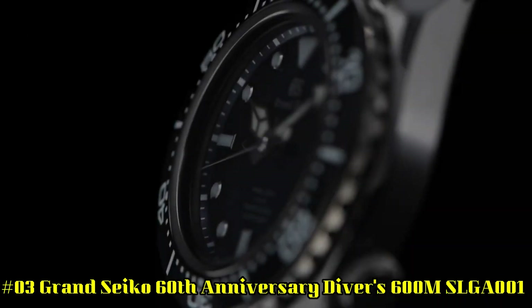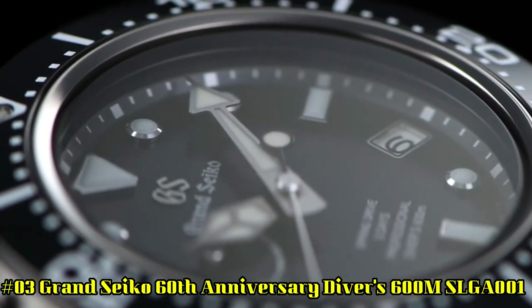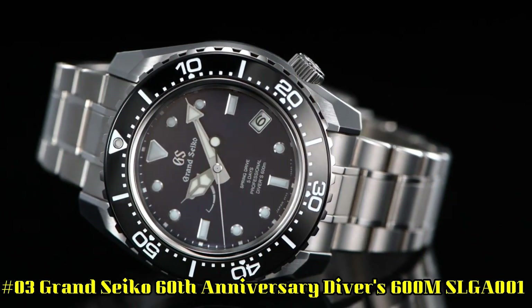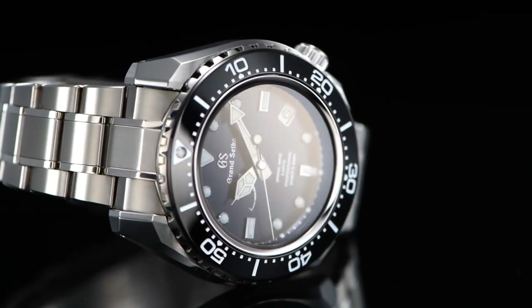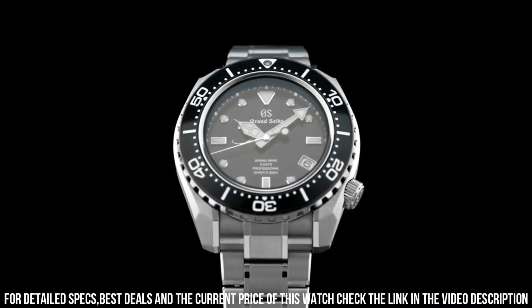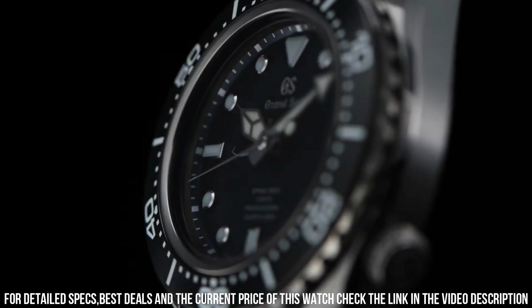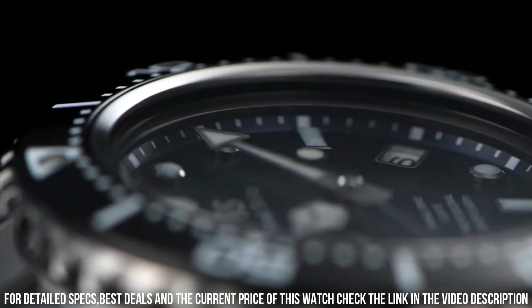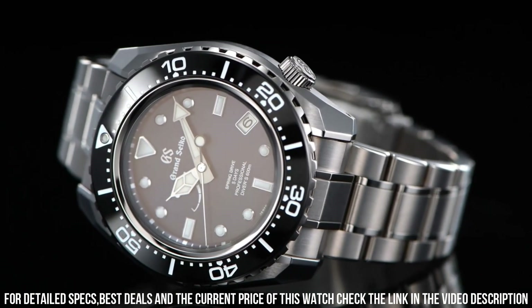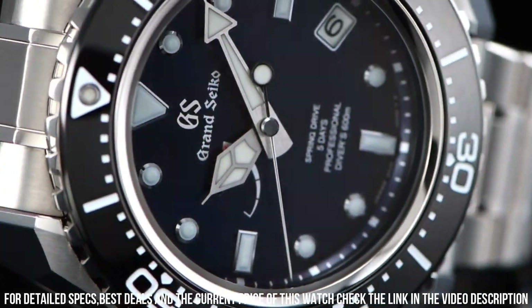Number 3: Grand Seiko 60th Anniversary Diver's 600-meter SLGA001. Display type: Analog. Clasp: Deployment clasp. Case material: High-intensity titanium. Case diameter: 46.9 millimeters. Case thickness: 16 millimeters. Band material: High-intensity titanium. Band color: Silver. Dial color: Blue. Bezel material: Black. Bezel function: Unidirectional. Calendar: Date. Dial window material type: Anti-reflective sapphire.